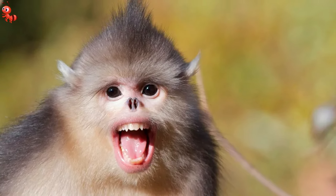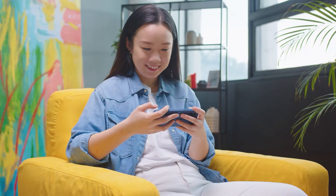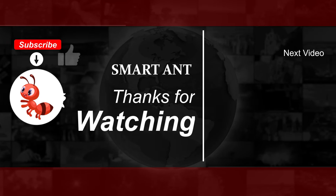I feel grateful for our wonderful planet when I see lists like these. It reminds me to treat it with respect. Which animal from the list did you find weirdest? Let me know in the comments below. Also, don't forget to check out other cool stuff on the screen. See you next time.